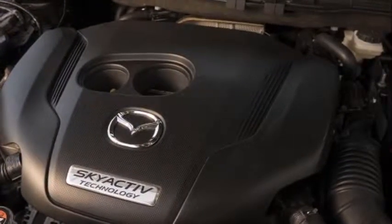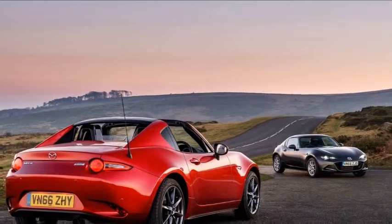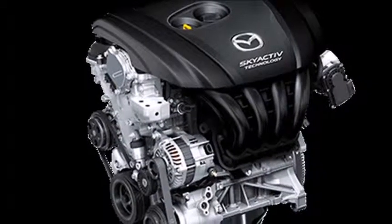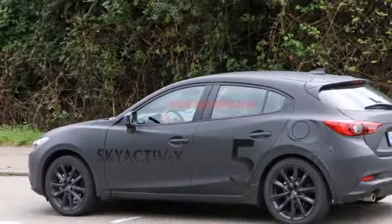What exactly is spark controlled compression ignition? It is generally accepted that the higher the compression ratio, the better it is for efficiency and emissions, but there can be issues with pre-detonation. In SPCCI, very high compression rates ignite